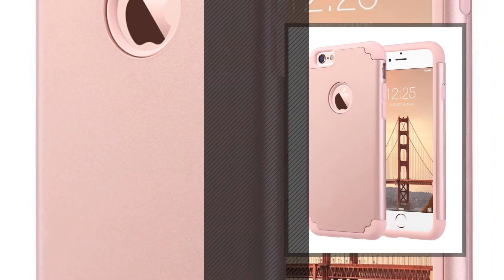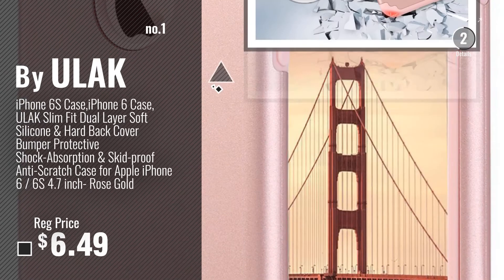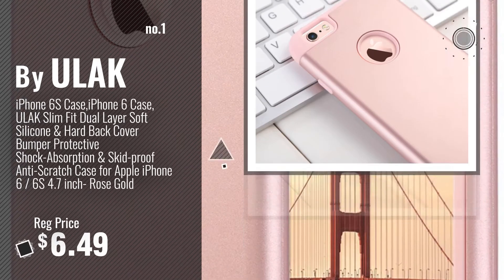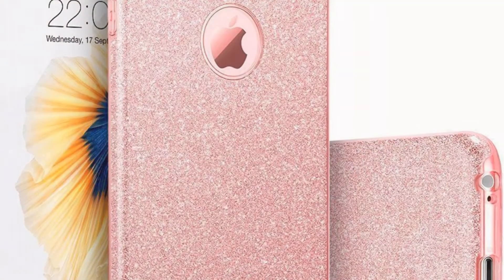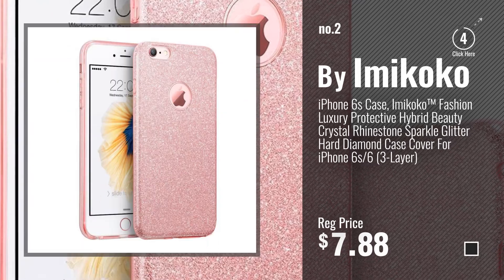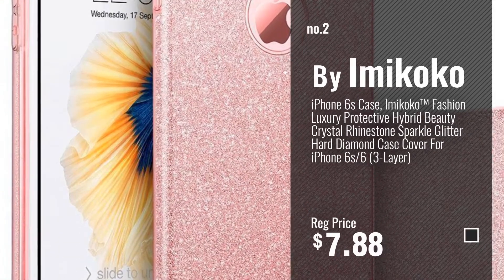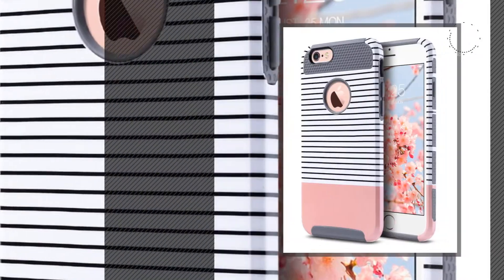Number 1: most popular by ULAC. Number 2: Buy Ami Koko. Number 3: Buy ULAC.